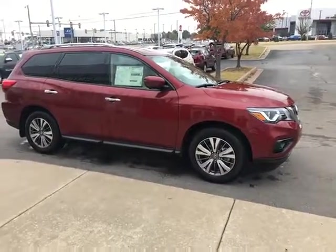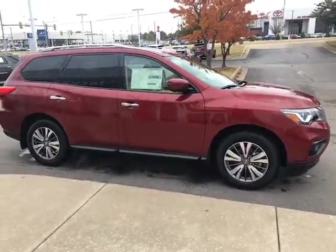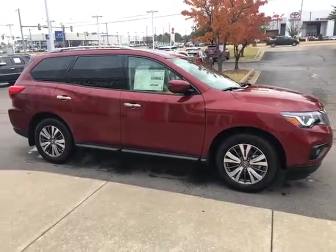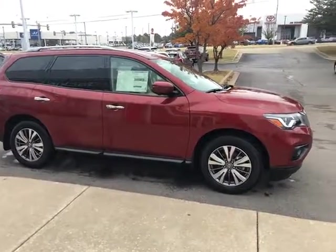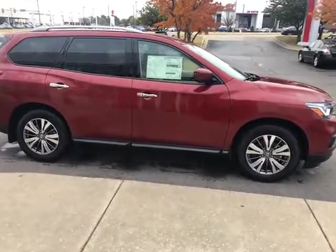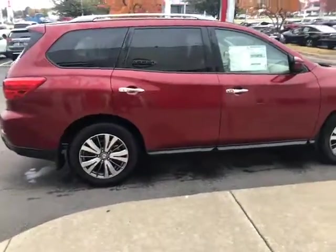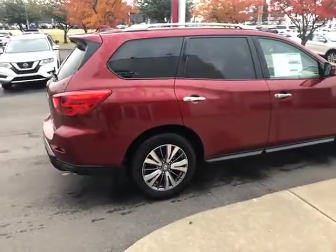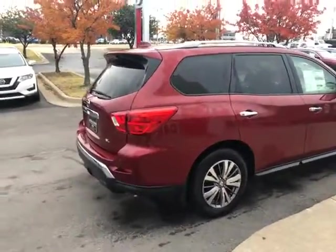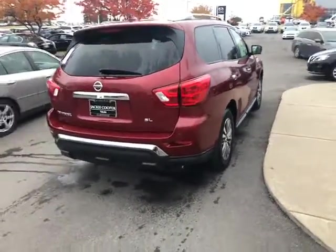This one here is a beautiful 2019 Nissan Pathfinder. Scarlet Ember is the exterior color and a beautiful Almond interior. This is 2019, so it's brand new. You're gonna get pretty good gas mileage on the six-cylinder V6 — about 20 city, 27 highway.